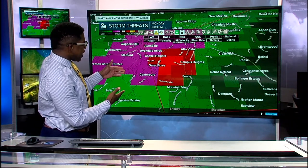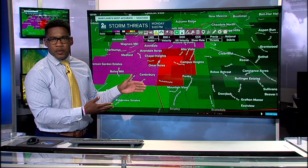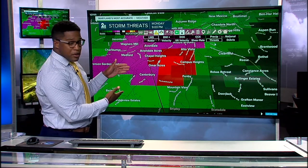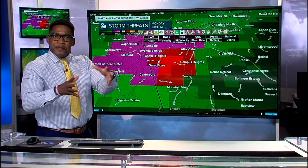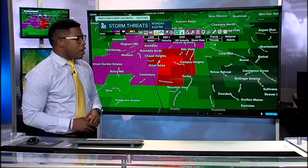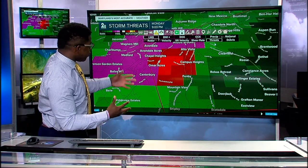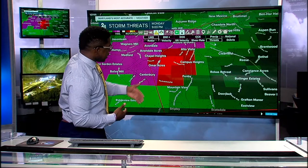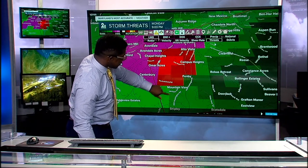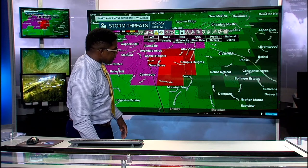Definitely something to be concerned about. We saw stories last week with trees falling on homes. That's another reason we want you away from outer walls, doors, windows, and in that interior room. This has actually shifted towards the east, so stronger winds are now moving into Alto Vista, Campus Heights, Fenby, and just north of the Mountain View area.